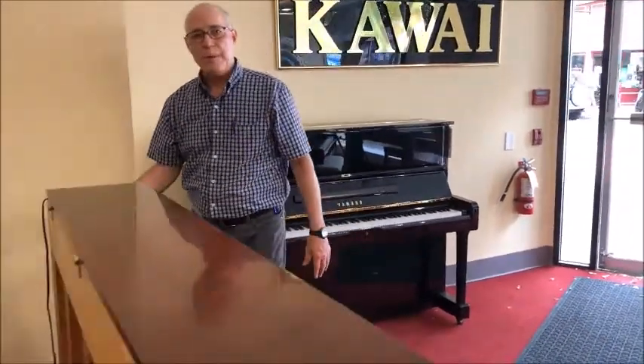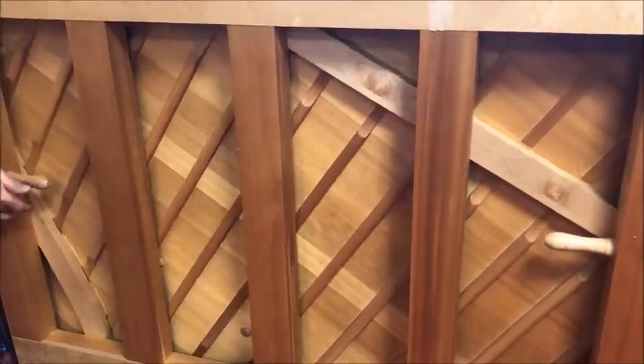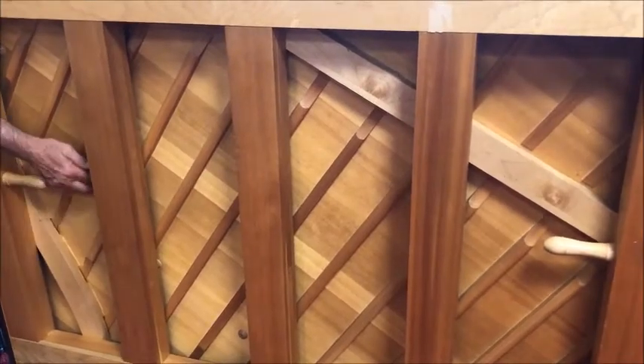They also did something to the soundboard to make it shaped more like a grand piano. You'll notice there's a pressure bar over here and a curved pressure bar here in the soundboard itself to give it more of a grand piano type shape. It really helped boost the tone of this piano to make it sound bigger than it is.